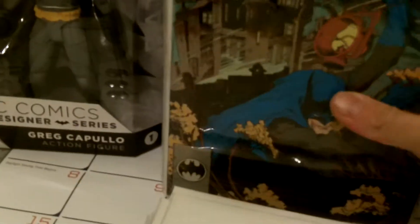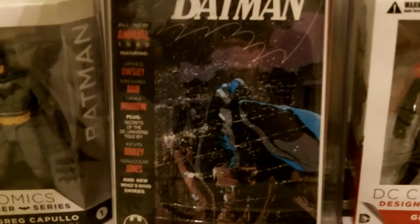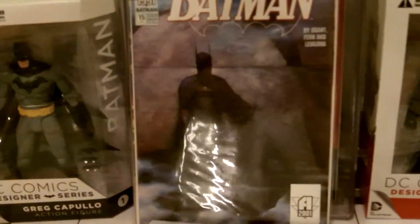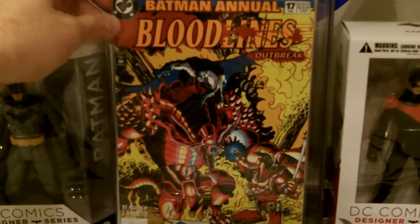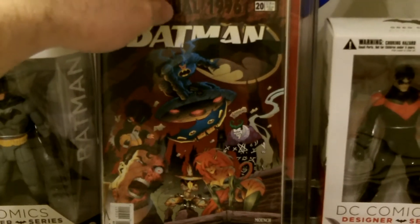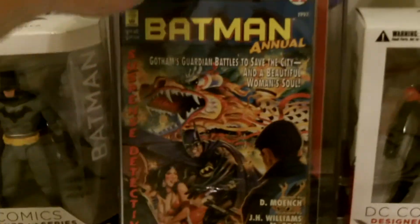Now I've got some annuals to show. This is Annual number 12. Annual 13. Annual 14 — cool Two-Face cover. There's Annual number 15. There's Annual number 17 — that's a really thick one. It seems like it's glued and the spine's different; it's not stapled. There is Annual number 20 — and without paying attention I picked up two of those, but they were still a dollar so it's not a big deal. And then Batman Annual number 21 — this is like a Pulp Hero cover, which I thought was pretty neat.